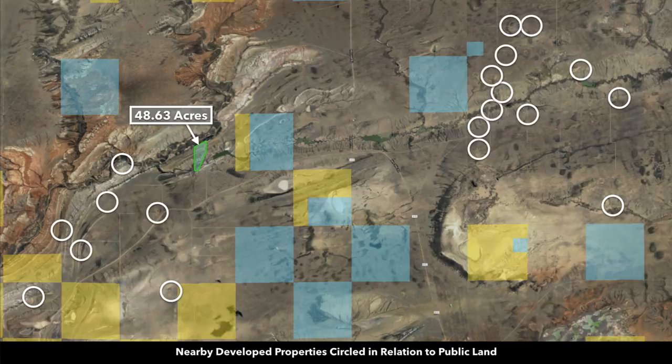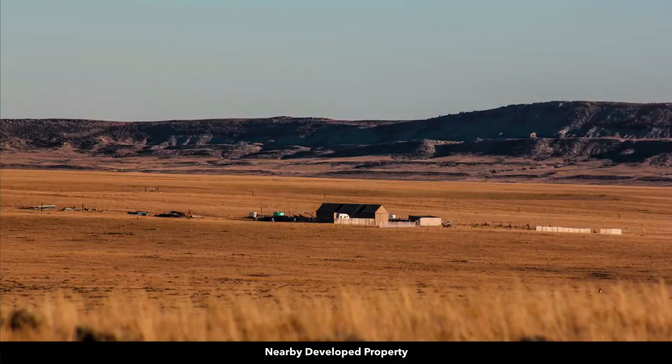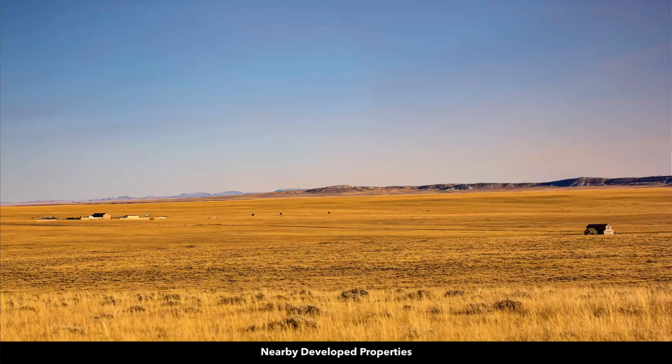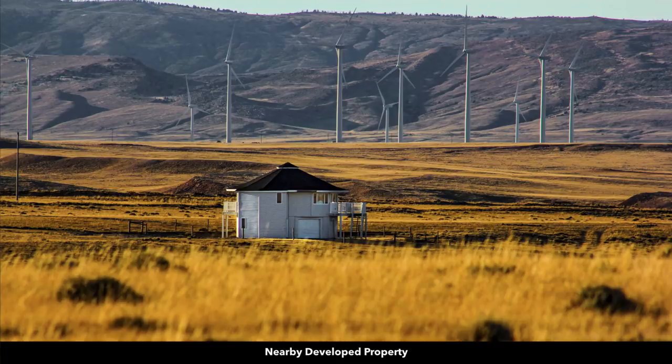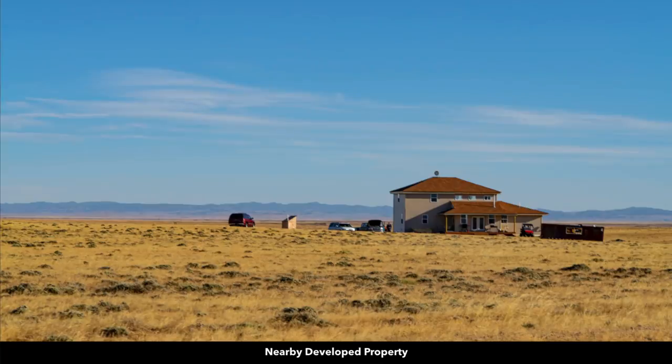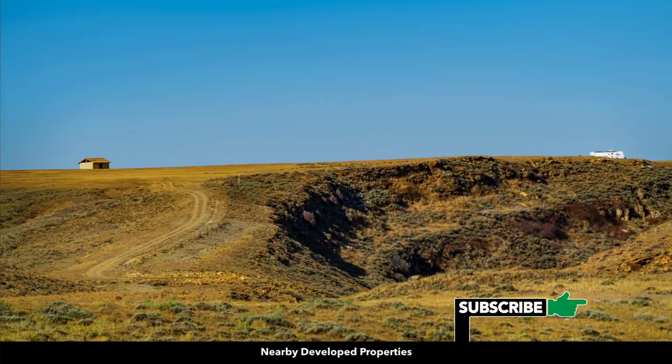Here we have white circles representing nearby landowners who have developed their properties to varying degrees. You can use the property recreationally, seasonally, or live there full time. There is no minimum dwelling size, and you can do alternative types of structures like a shipping container home, arch cabin, tiny home, mobile home, manufactured home, geodesic dome, earth ship, straw bale house, or barndominium.